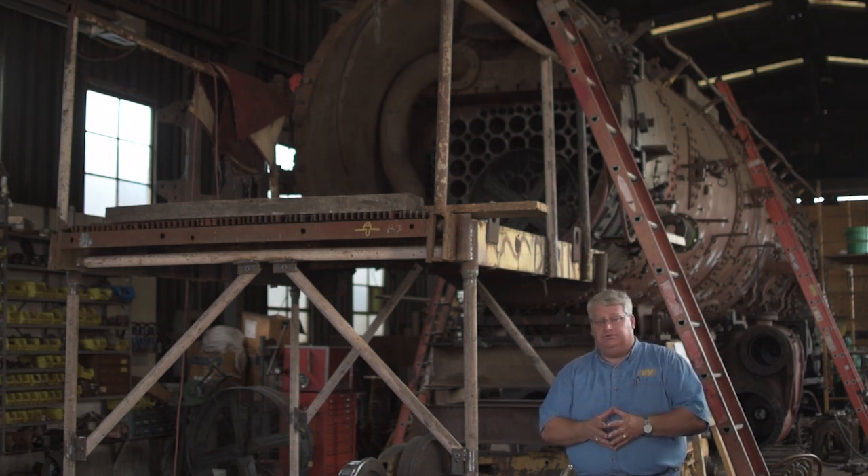We discovered a multitude of sins. We know that the Chesapeake and Ohio Railroad used this locomotive in service and did very little maintenance. Apparently, those who worked on the C&O knew their time was limited. This locomotive came out of service somewhere around 1957, so it was used hard and not serviced very often.